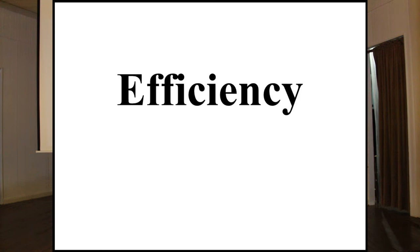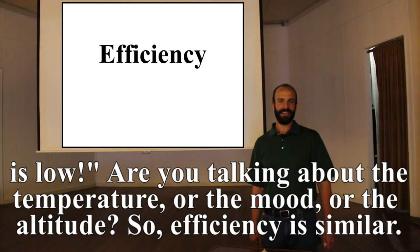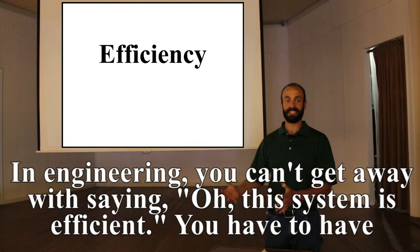Efficiency is one of those things like the adjective 'low' — it doesn't mean anything by itself. If you go into a room and say 'wow, this is low,' are you talking about the temperature, the mood, or the altitude? Efficiency is similar in engineering: you can't just say a system is efficient; you have to have metrics to define it.